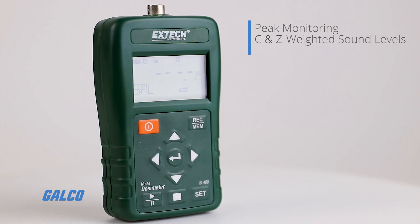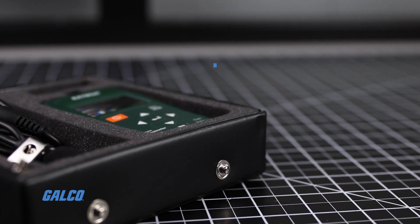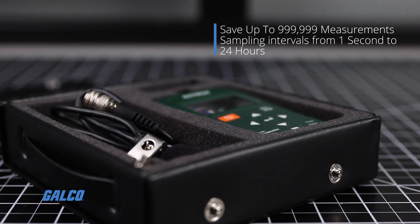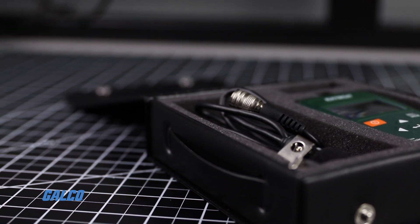It is capable of measuring frequency-weighted noise exposure and peak C and Z sound levels. As many as 999,999 readings can be stored when used as a sound meter, with sampling times between 1 second and 24 hours.